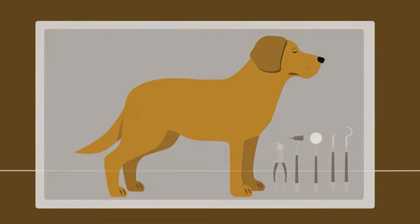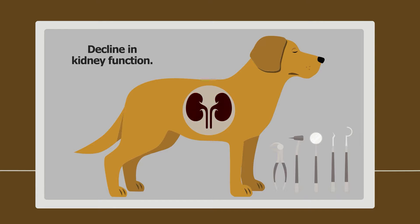Veterinary dentistry is a reactive treatment to the buildup of dental calculus and not without risk. A common side effect of having a dentistry performed on your pet, especially a senior pet or one with kidney disease, is a decline in kidney function. It is always better to support and maintain oral health than it is to try to remedy it later.